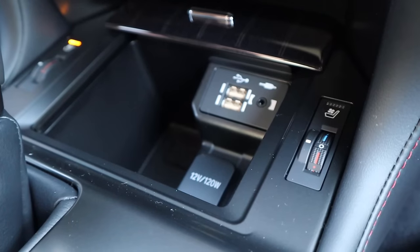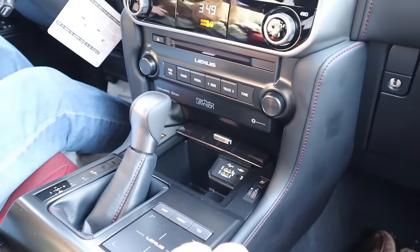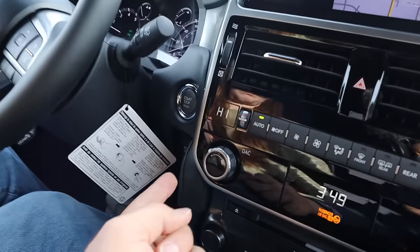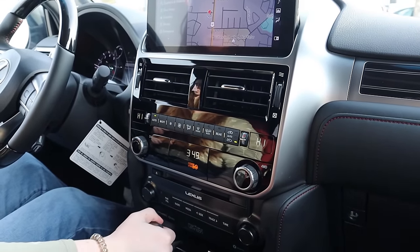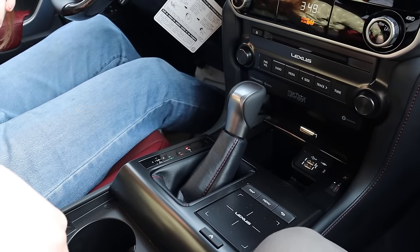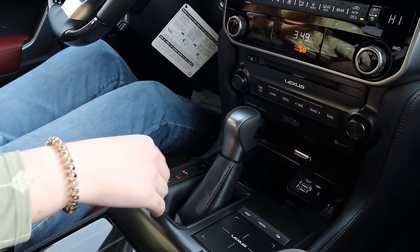One thing I don't like is this only has a two-speed transfer case and I don't see a locking differential. I see hill descent control but no locking differential. It's just a regular shifter.